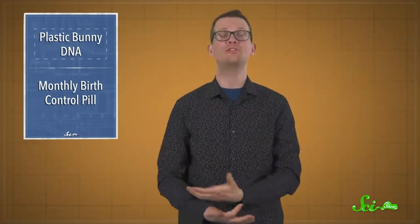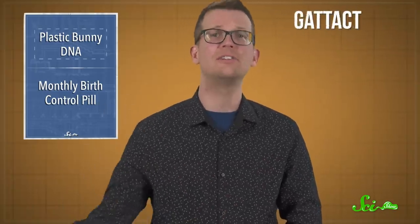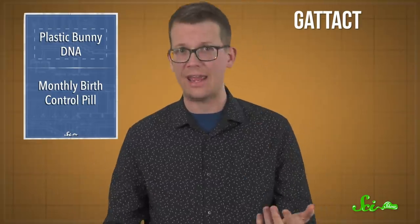It's well-established that DNA can store lots of information in small packages. After all, each of your cells — which are pretty tiny — contains the blueprints for an entire human. And scientists have figured out how to tap into this data-storing power. They can convert the ones and zeros of digital information to the As, Ts, Cs, and Gs of DNA.